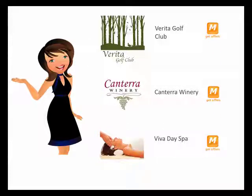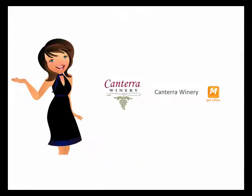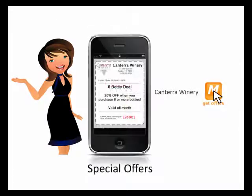When you find one of interest, click the Mobile Offers button on the merchant profile to add it to your personal coupon book. Each time you save a new business to your coupon book, you'll get an instant offer on your phone.